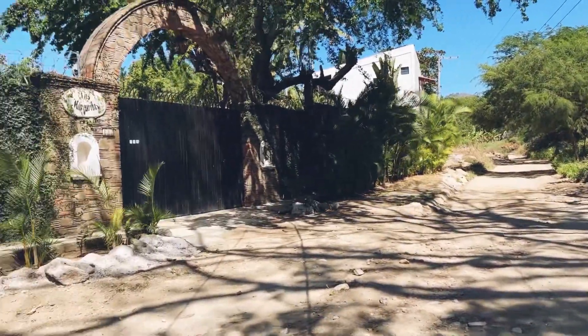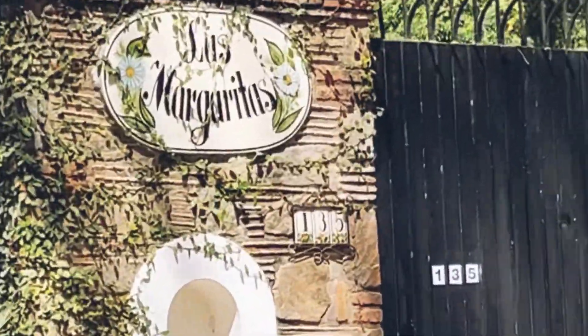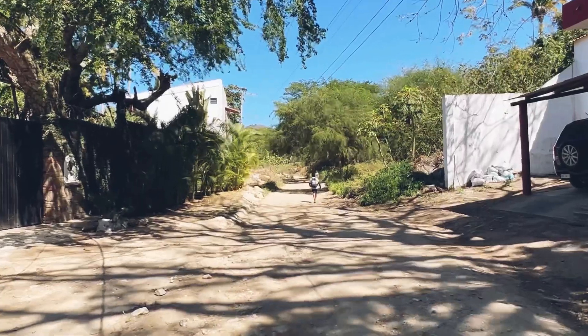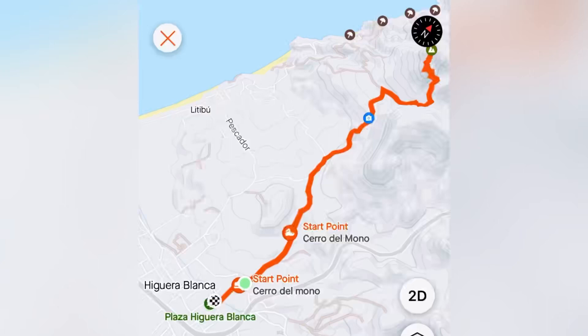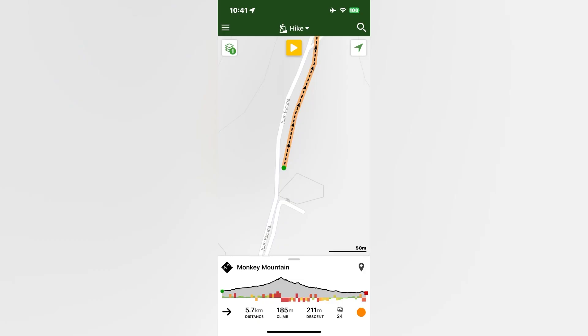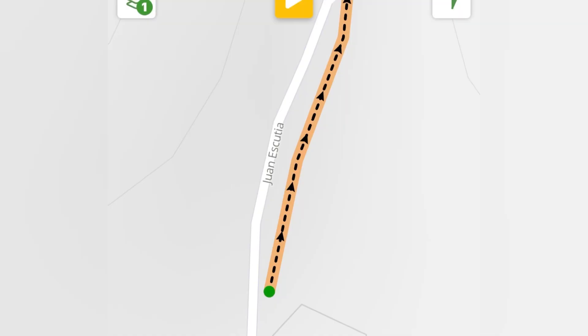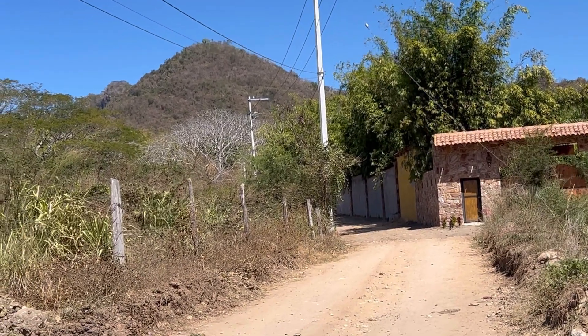We're going to go up Mono Mountain. This is the start of it, and you go up there. Start at Hageria Blanca Hotel, and you want to walk to the end of Juan Escuchia. That's what it looks like on Strava. It takes an hour to get up, and we're still on the walk to Mono Mountain.